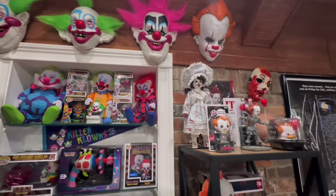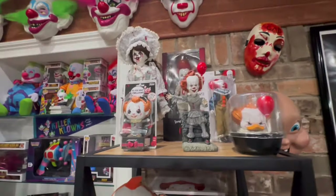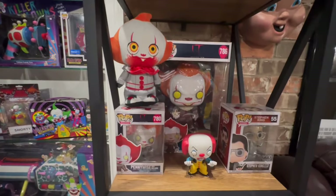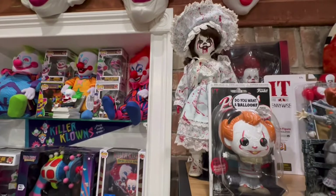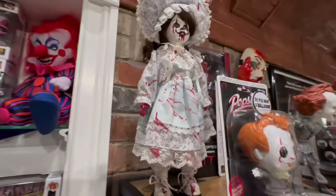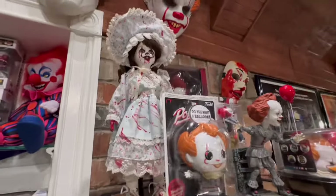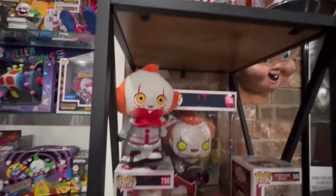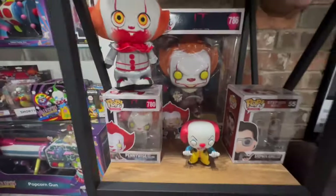Over here I have Pennywise — all my IT merchandise. Funny story about this lady: I bought her from a second-hand store on Long Island, and this was the first time I got to display her because I didn't really have space in the last cellar. She just fits perfectly in here. And there's something about that Jumbo Pop that's just so cool to me.